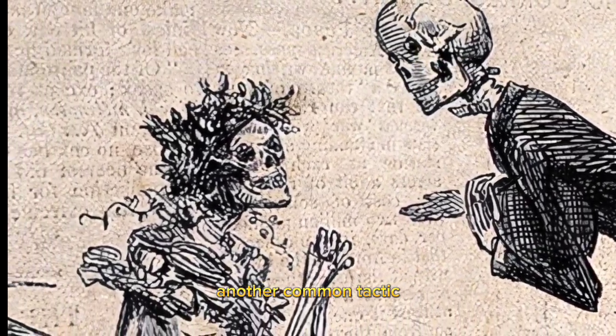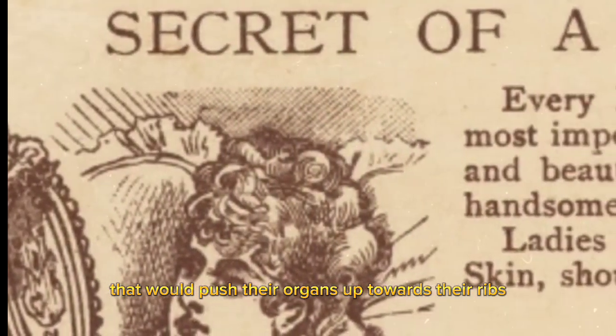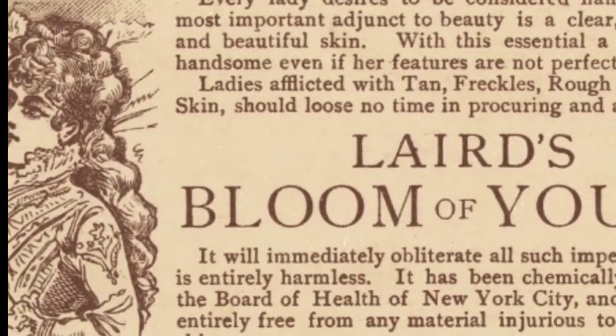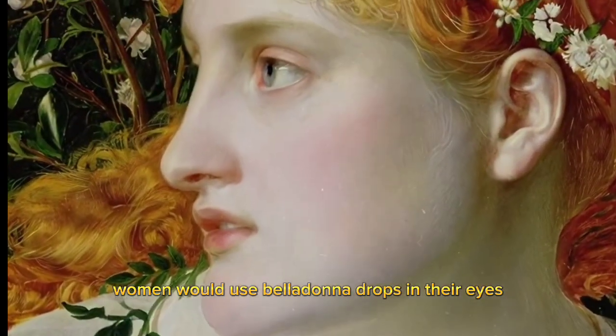Another common tactic was to create the illusion of having a wasp waist. Women would wear a tight corset that would push their organs up towards their ribs. Corsets were so tight that they created deformities and caused women to faint from lack of air.